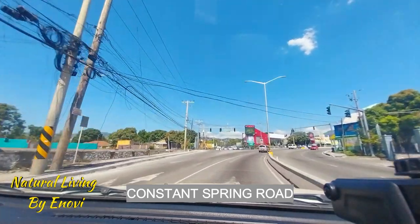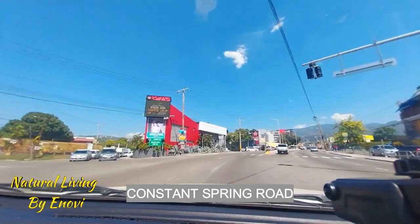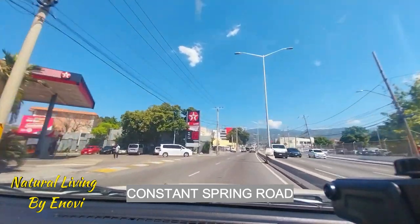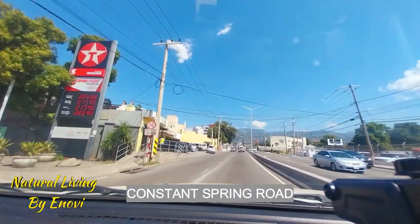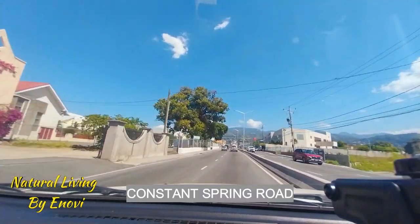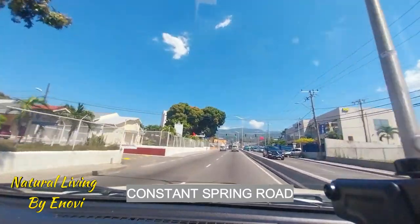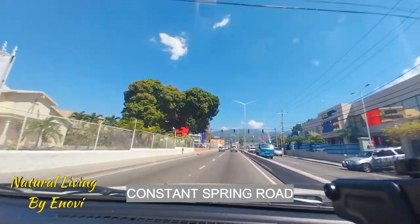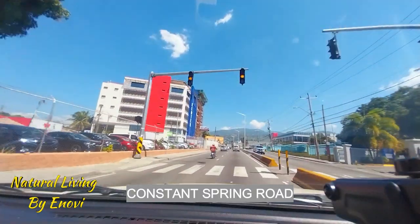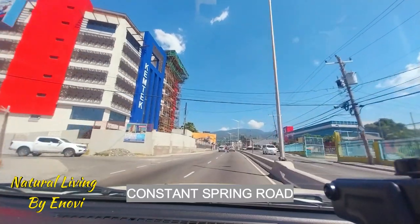So we're still on Constant Spring Road. We have an NCB on your right. Church on your left. There's a big building here — the name is Chemtech; I'm not sure what it is. The Scotiabank on your right.